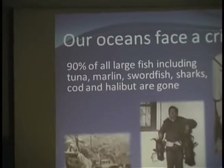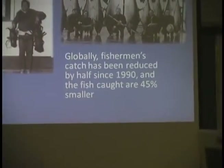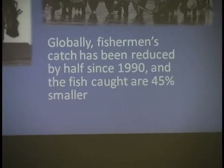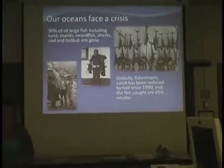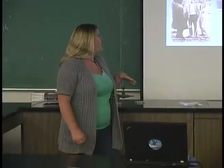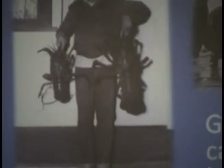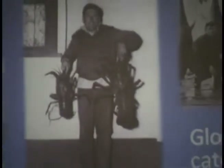Over 90% of our large fish are basically gone — tuna, marlin, swordfish, sharks, cod, halibut — the fish at the top of the food chain. There used to be way more, and they used to be bigger. Globally, fishermen's catch has been reduced by half since 1990, and the fish that fishermen are catching are 45% smaller. That's called the shifting baseline — our understanding of what's normal has shifted over time, and we don't even know the difference because we've fished all the big ones out already.